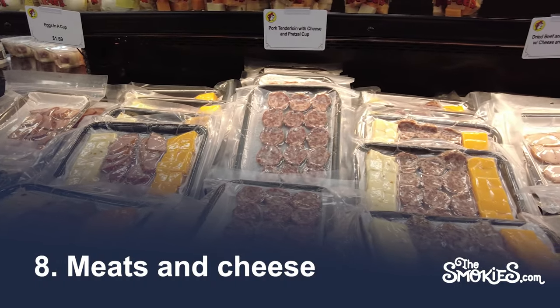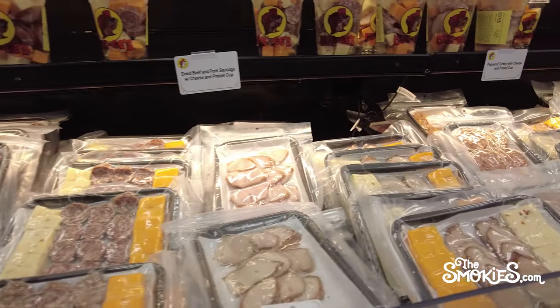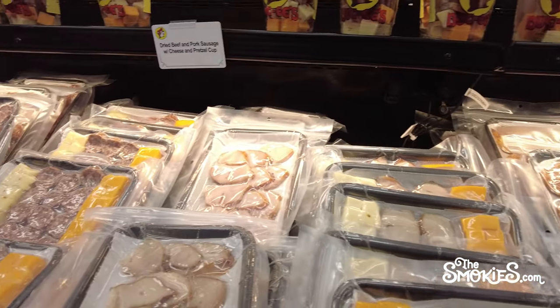Number 8: Meats and Cheese. When on the road, we like meats and cheeses, and Buc-ee's has a fine array of choices. On our most recent visit, we got a vacuum-sealed pork loin with pepper jack cheese. There are several options, including a summer sausage that's quite good as well.